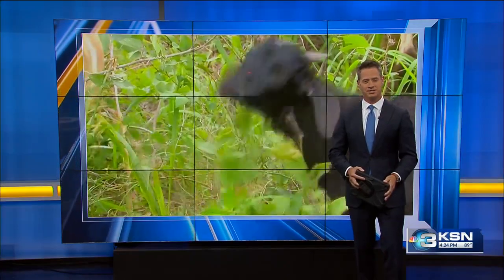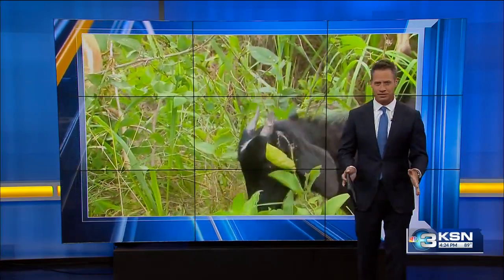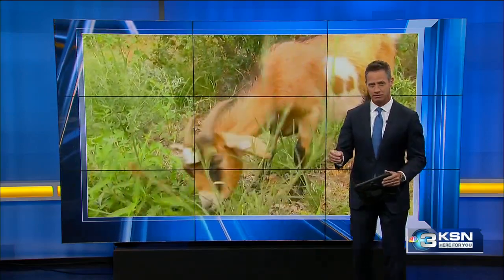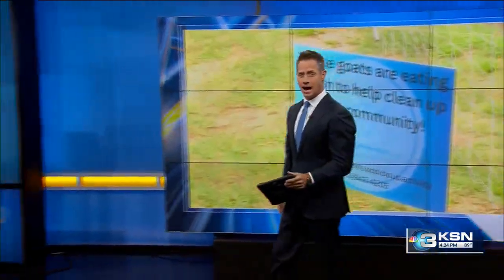Let's do the goat story now. The City of Wichita is trying something new to clean up the thick brush and undergrowth along the area between Sim Park and the Arkansas River. It's a four-legged option known as skilled foragers — aka goats.